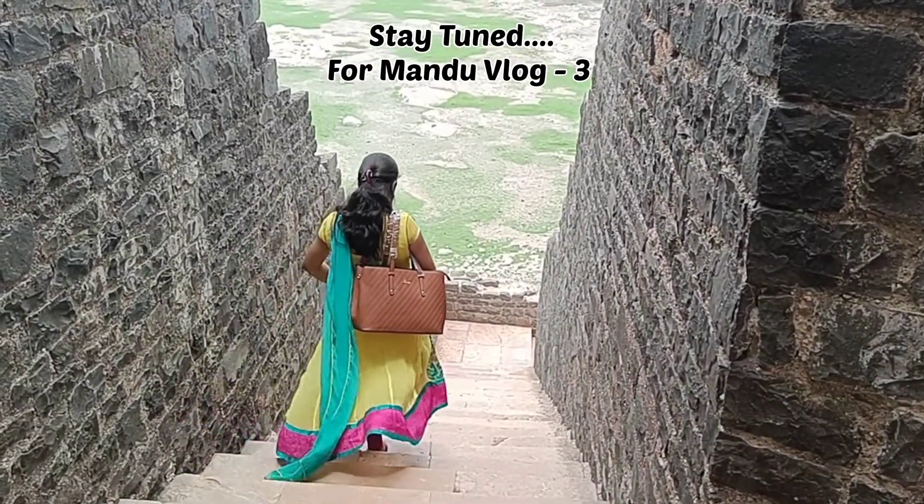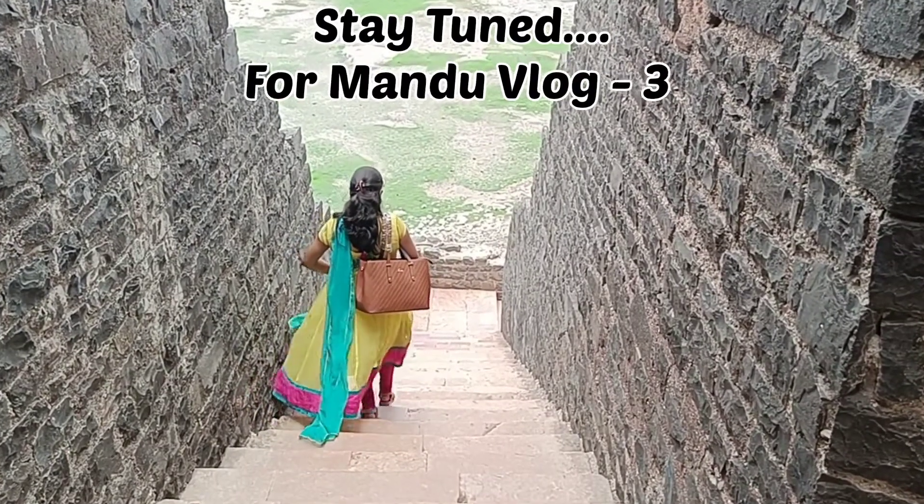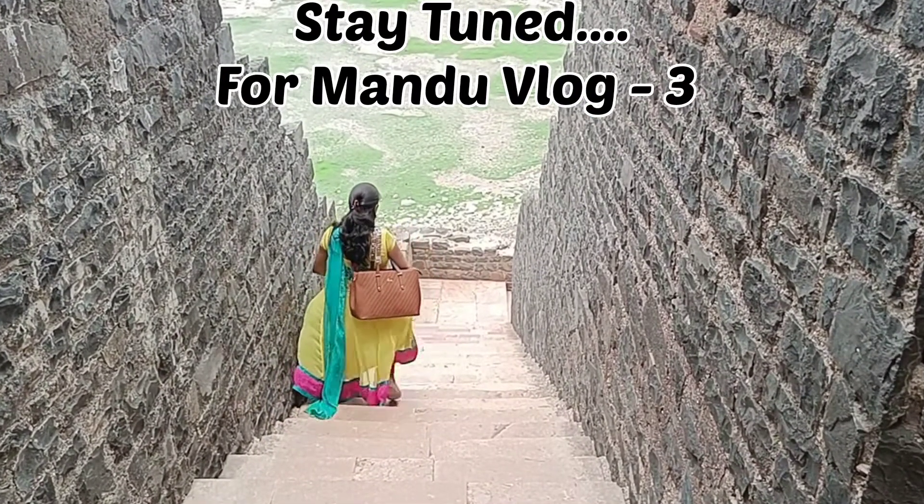If you liked the video, please like and subscribe to the channel. Don't forget to watch our upcoming videos about interesting places and facts. Thank you.